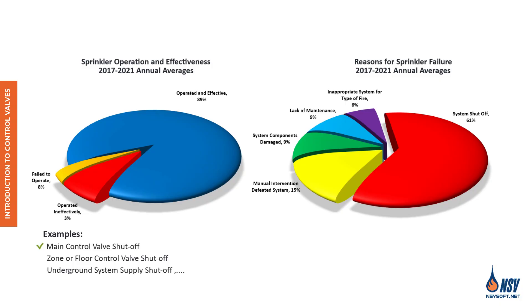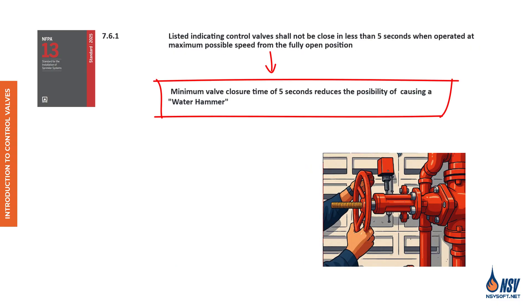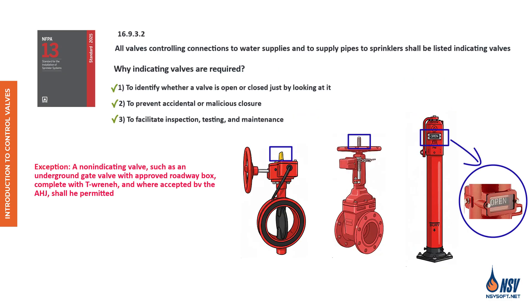Common scenarios include the main control valve being closed, a zone control valve being shut off, and an underground supply valve being closed. In this video, we'll explore what a control valve is and highlight its key features based on the NFPA 13 standard. You'll learn why these valves are critical in fire protection systems and how their design supports safety and functionality.